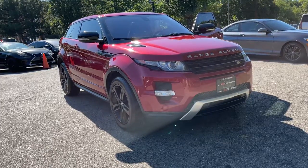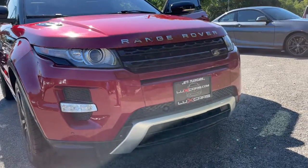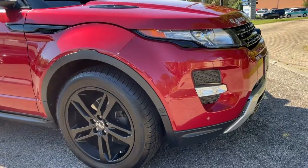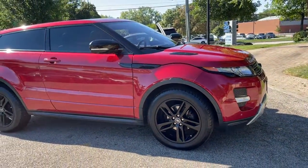Picture yourself in the 2013 Land Rover Range Rover Evoque. This vehicle is an outstanding buy with fewer than 45,000 miles on the odometer. Super Clean 2013 Land Rover Range Rover Evoque Pure Plus 4WD, finished in Firenze Red Metallic over Ebony Leather Interior.